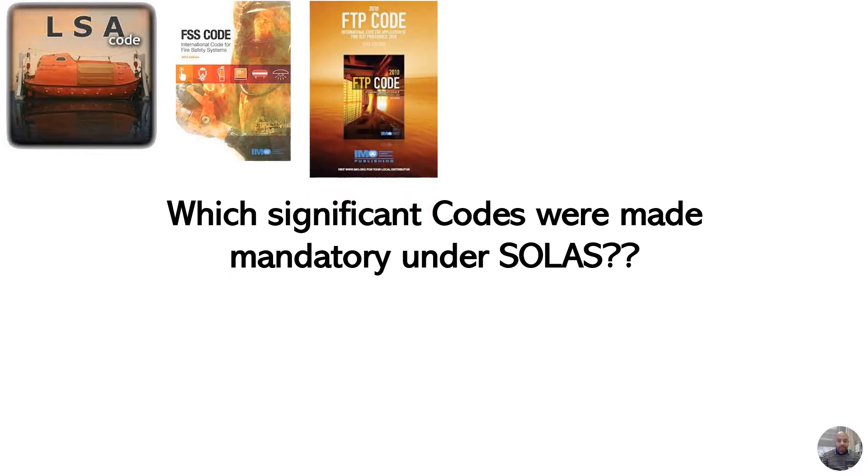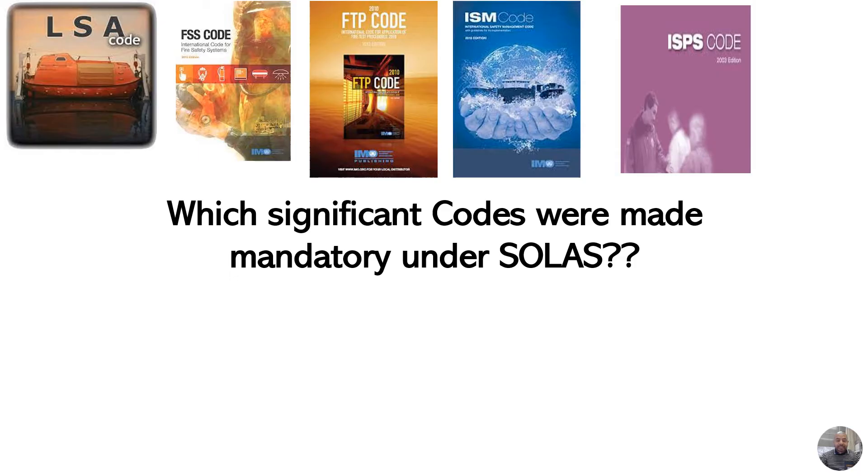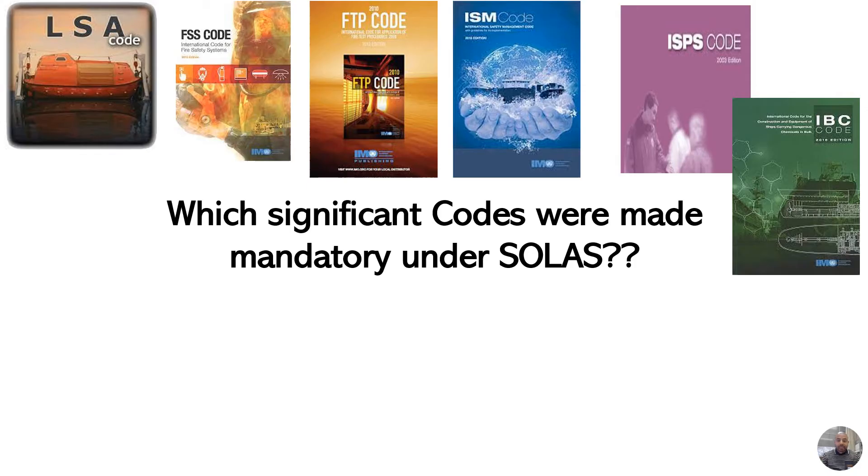The third one is the Fire Test Procedures Code. The fourth one is the International Safety Management Code, or the ISM Code. The fifth one is the International Ship and Port Facility Security Code, or ISPS Code.